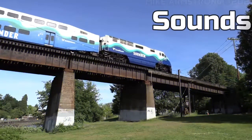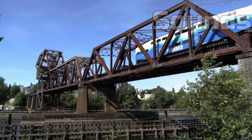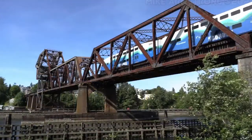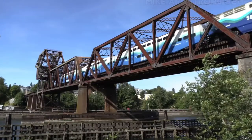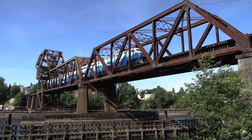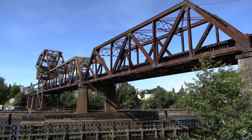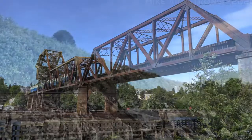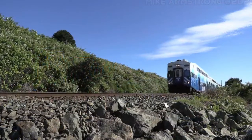The F59PHI and the Bombardier Bi-Level Cab Car both use a K5LA horn. The MP40PH-3C uses a Wabtec horn, and the CEM cab car uses a strange K5LA horn. Both of these horns are not well liked by the community. All of these trains use a bell you would hear on the MP36PH-3C on Peninsula Corridor, so this can be reused. Here is a sample of these trains' sounds.